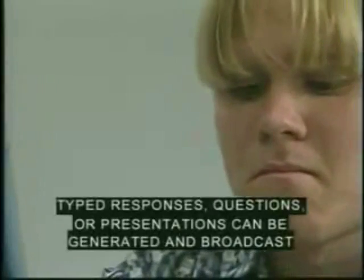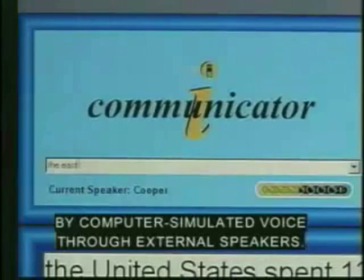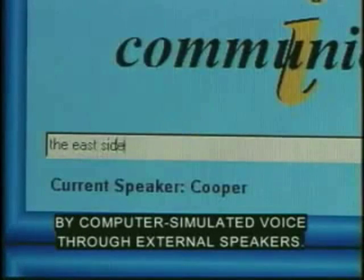Typed responses, questions, or presentations can be generated and broadcast by computer-simulated voice through external speakers.